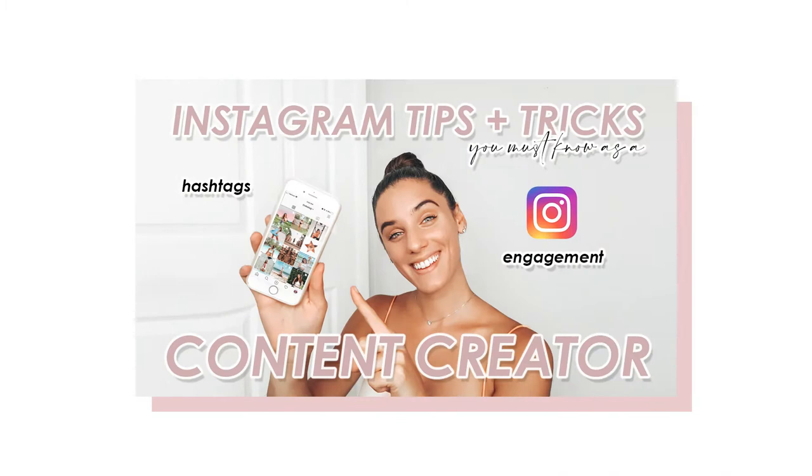I've split this up into a few different sections. We're going to start with stories. I did do a part one of this video in 2020 with tips — I definitely recommend watching that. Some of them might be outdated since Instagram is always changing their platform, but a lot of them will still help you.